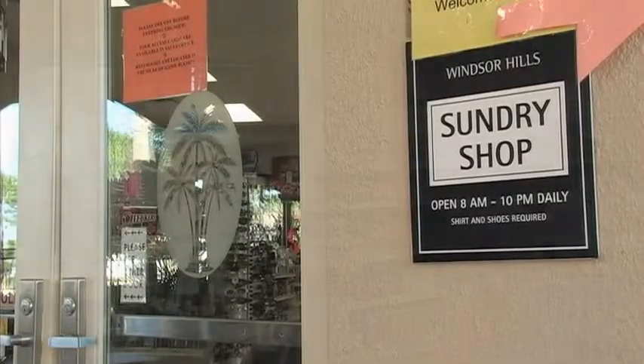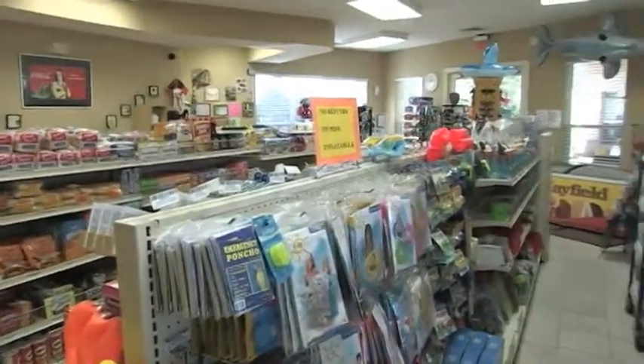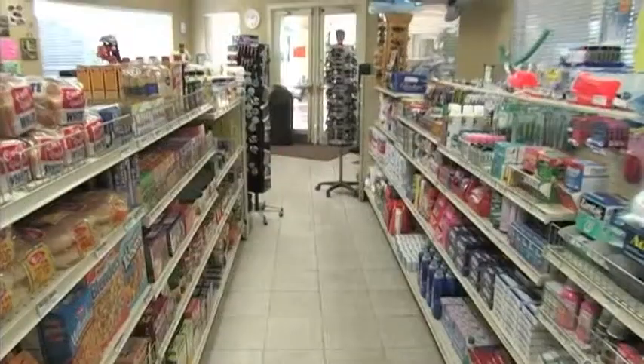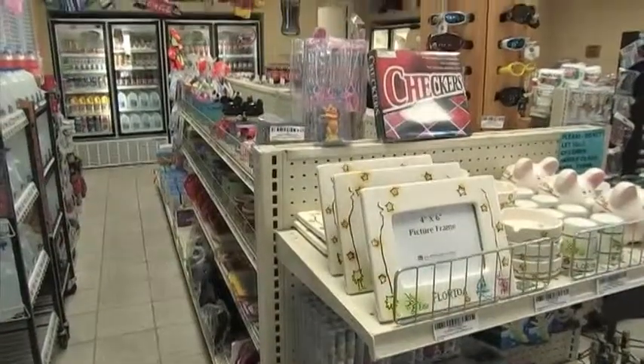A fully stocked sundry shop is provided for those who need to stock up on supplies. Open daily, you'll find confectionery, beverages, pool toys, beach towels, sunglasses, and more.